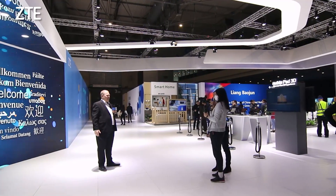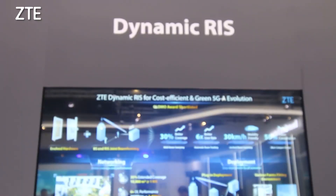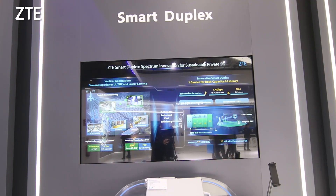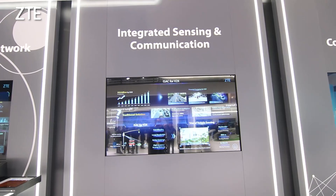That's the question we're answering here in the third exhibition area in the ZT-Boat: Boundless Future. Here we are showcasing some of our latest innovations that are not productized yet but are in research stage. We are showing things like dynamic RIS, smart duplex, truly real-time optical networking, and the latest in integrated sensing and communication.